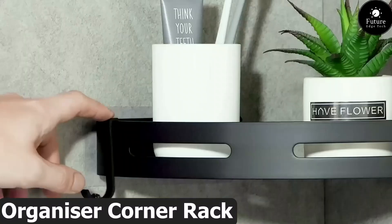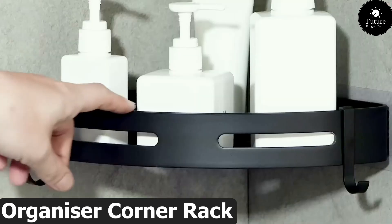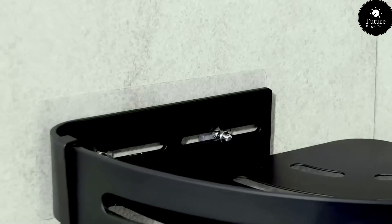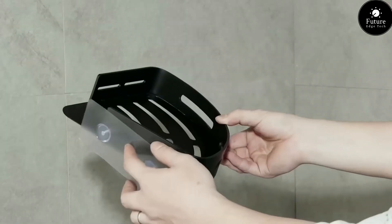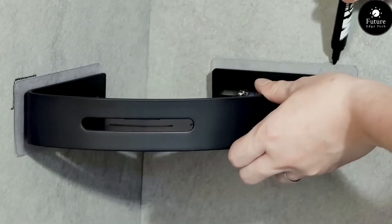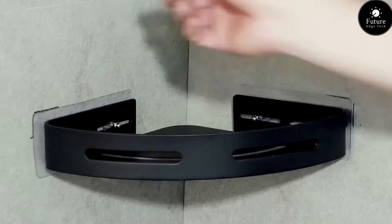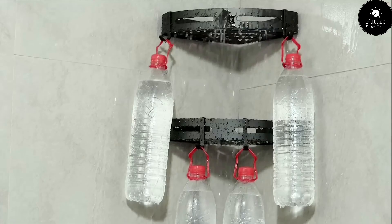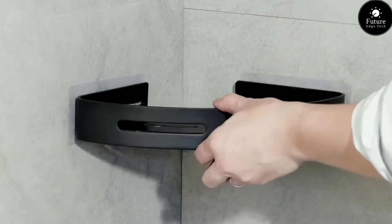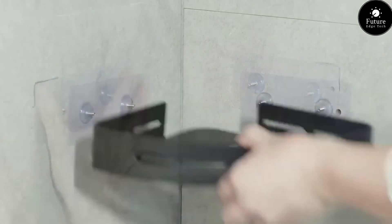Next, the Organizer Corner Rack — the perfect solution to transform your corners into organized and stylish spaces. Maximize your storage without compromising on style. The Organizer Corner Rack is designed to seamlessly fit into any corner of your home or office. Whether it's books, decor, or essentials, the rack provides a dedicated place for everything. Say goodbye to wasted corners and hello to a clutter-free environment. Built to last, the Organizer Corner Rack combines style with durability and flexibility.